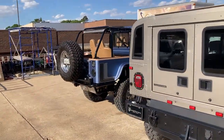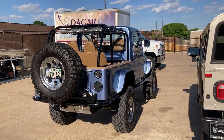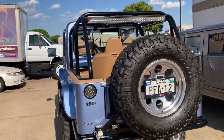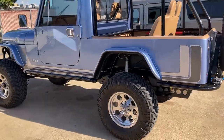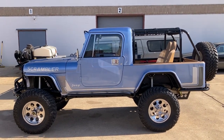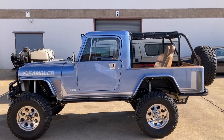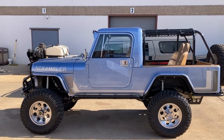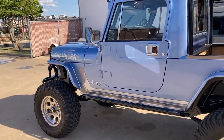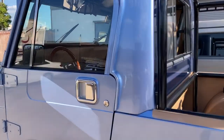Next to it is a fully custom CJ8, 1981. Custom down to the framing, everything. It's got an LS motor, vintage air conditioning, an NV4500 transmission, and a Dana 300 transfer case twin stick. It is the 2023 Dallas Autorama Best 4x4, so it's a pretty substantial show vehicle.